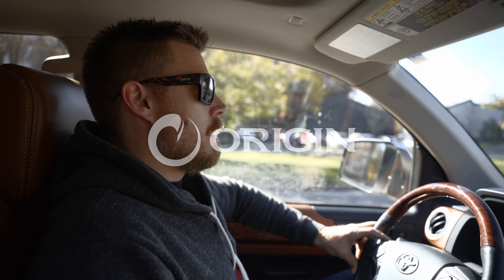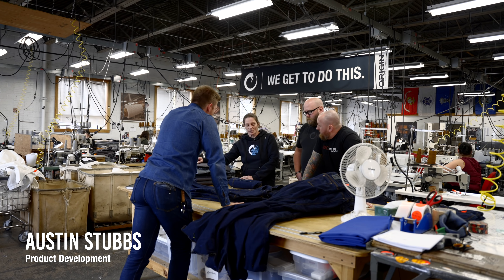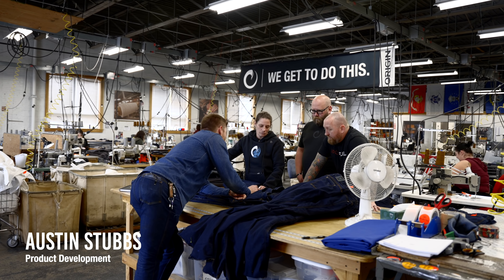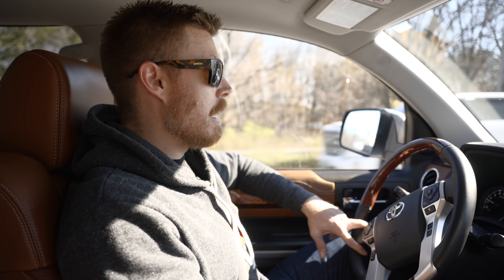We're heading over to the Wilton R&D facility. We've got a new pant coming out — it's gonna be the introduction to our new workwear line, the Bilt line. We're having to rework the entire factory at Apparel, injecting new processes, so we need new tools. We gotta find a rivet press — either one that works or one we can rebuild. Today's gonna be a little bit of a mad dash. We want these in the line next week.